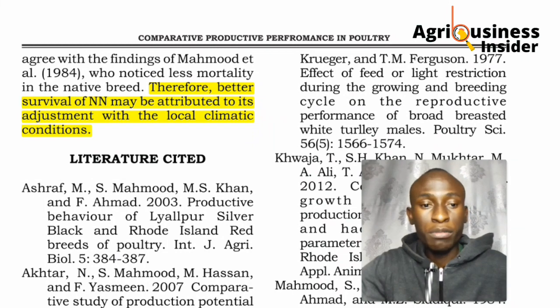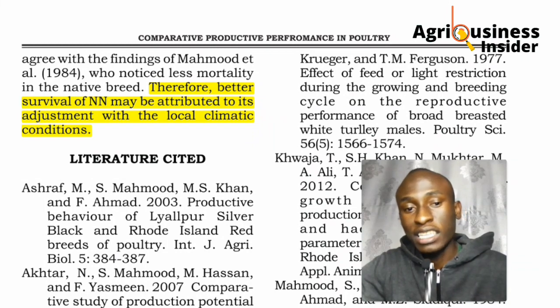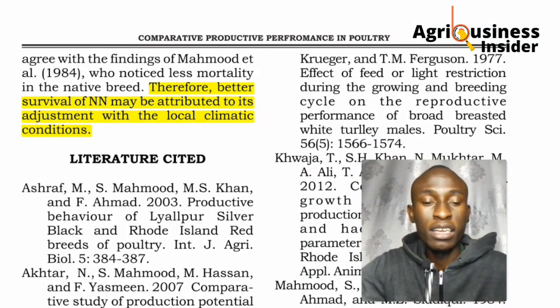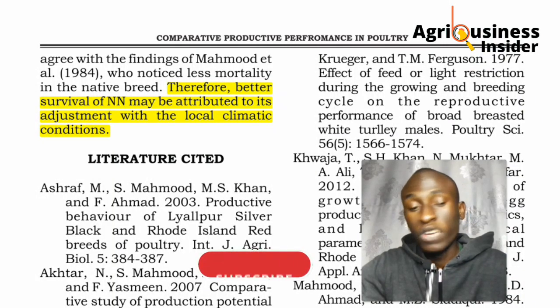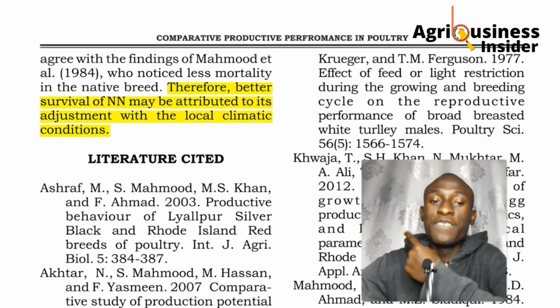I hope you've seen how the Naked Neck chicken can be beneficial to your farm. If you like these videos, please subscribe and like this video. Tell me where you're watching from and if you've ever seen this Naked Neck chicken. On this channel, we review scientific research reports and make data-driven decisions together with you. Click on the videos here to learn how to make your own layers and broilers feeds.